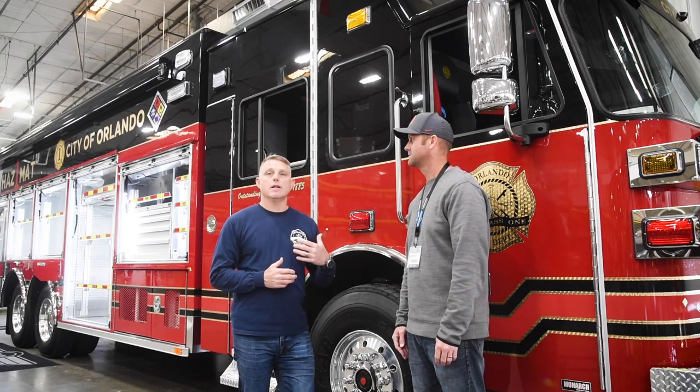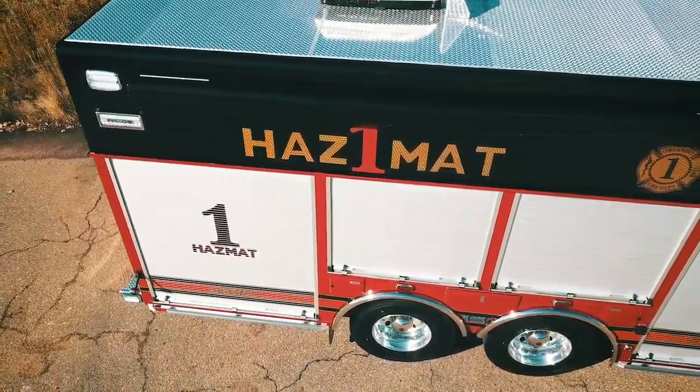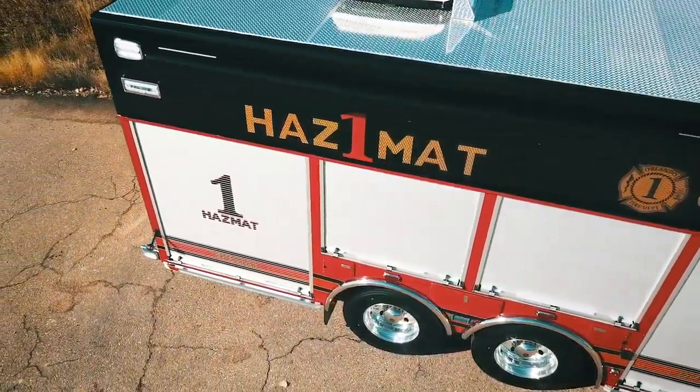We're at SBI, excited to be accepting this new apparatus for our fleet. Our new HAZMAT-1 is going to be replacing our older piece of equipment. At the same time, we're going through an operational velocity change where our HAZMAT-1 is going to be incorporating some further responsibilities in their daily duties.